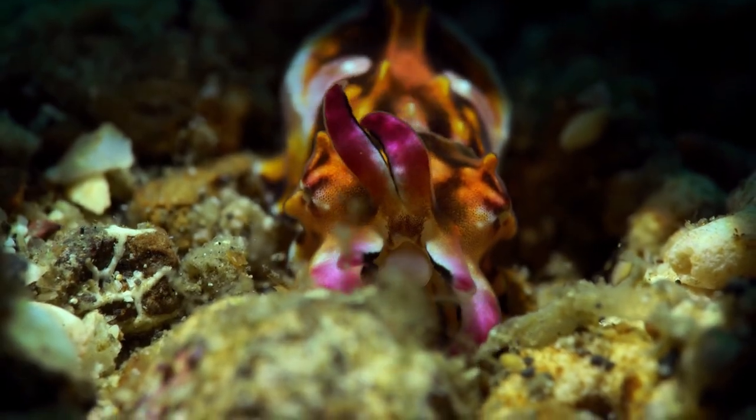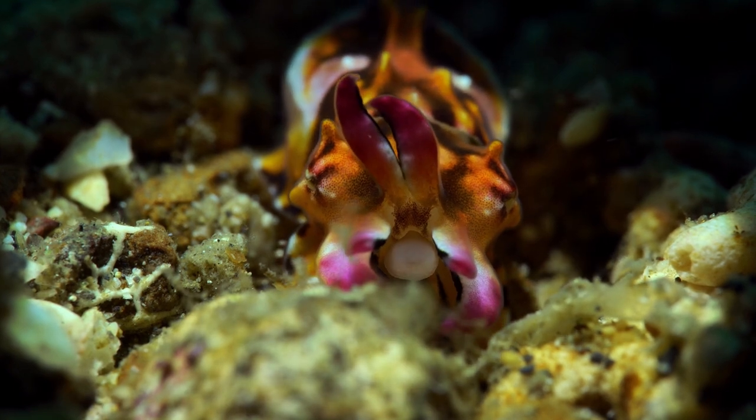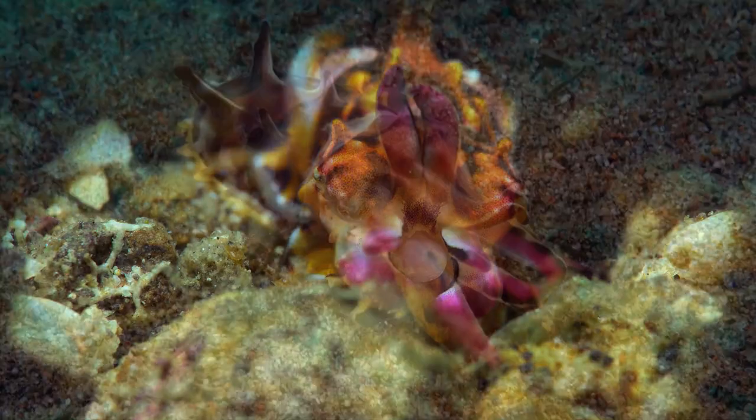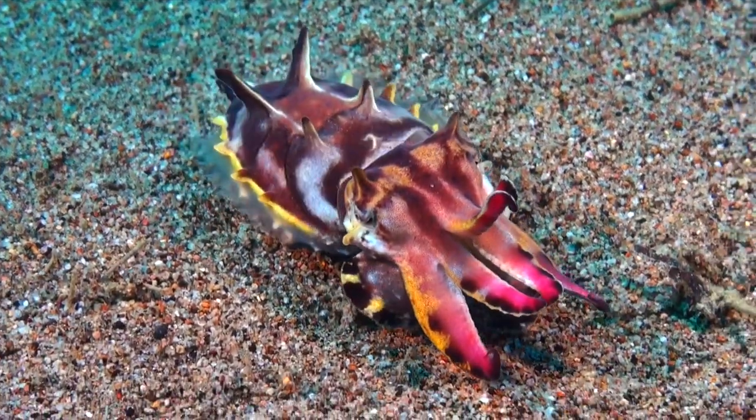However, as soon as it feels threatened or encounters a potential mate, this seemingly ordinary creature transforms into a living work of art.